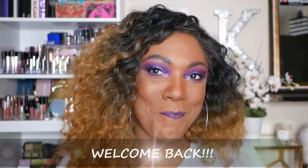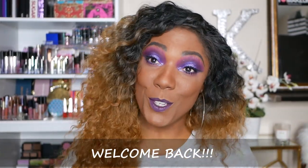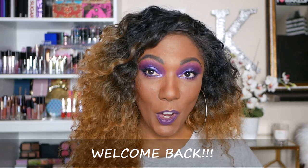Hi guys, welcome back — and if you're new, welcome! I'm going to do a real chill, laid-back unboxing of my Allure Beauty Box for the month of February.